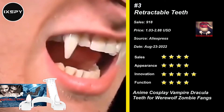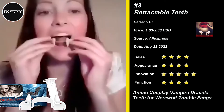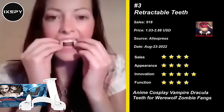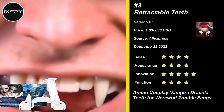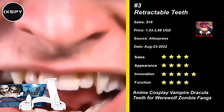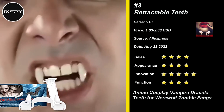Our next product is Retractable Teeth. Compared with ordinary Halloween dentures, our fake vampire fangs teeth adopt a retractable design. You can install the teeth on your canine, front or lower teeth, and then use your tongue to touch the switch in the middle to flexibly retract your teeth. Using high-quality plastic and silicone material, safe, durable, and reusable.